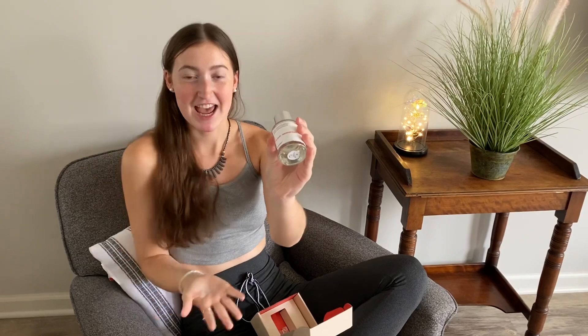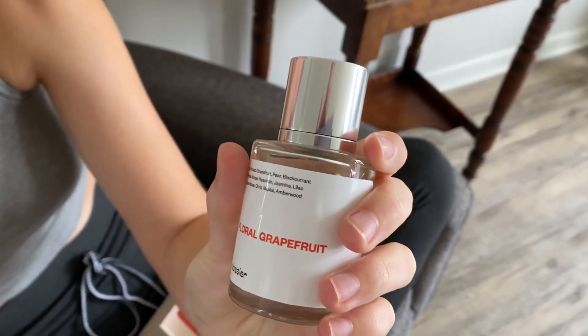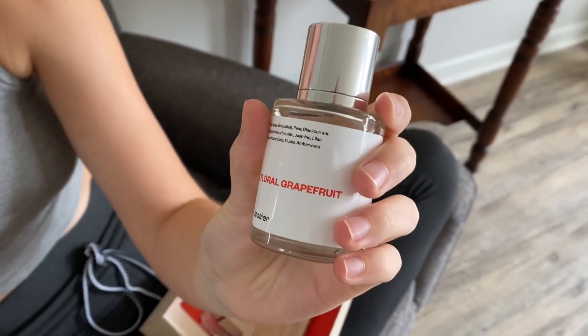This is definitely very classy as well as elegant — this is something I definitely would wear on a night out with a fabulous dress. I would highly recommend this perfume to anyone looking to buy a new summer fragrance. I just feel like with this type of fragrance you can't go wrong.